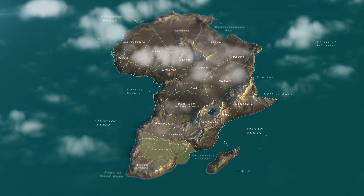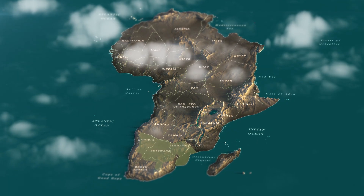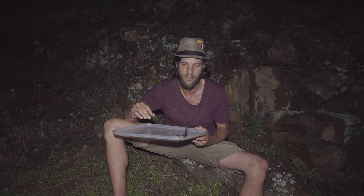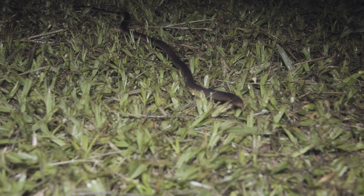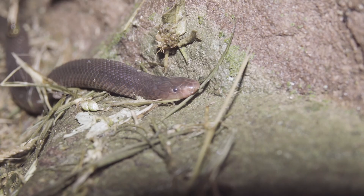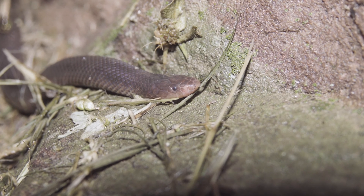They range all the way from South Africa up into Mozambique, Zimbabwe, Namibia and Botswana. They're quite generalist in terms of habitat, all the way from the Namib Desert down into the Fynbos in the Western Cape, and across to KwaZulu-Natal in moist savannah, lowland swamps and lowland forests.